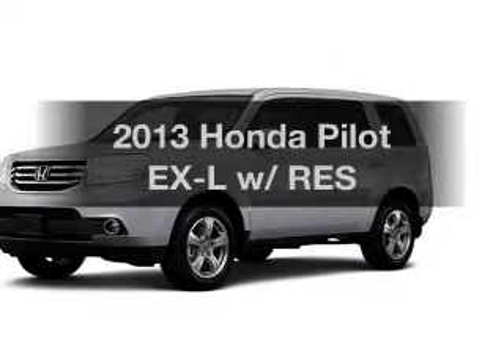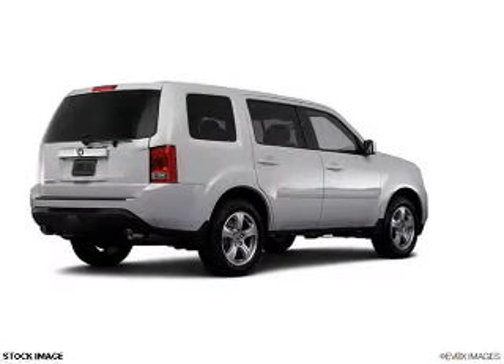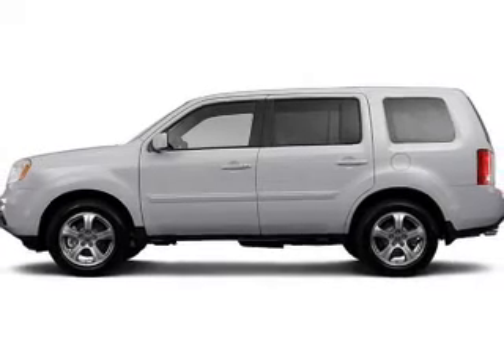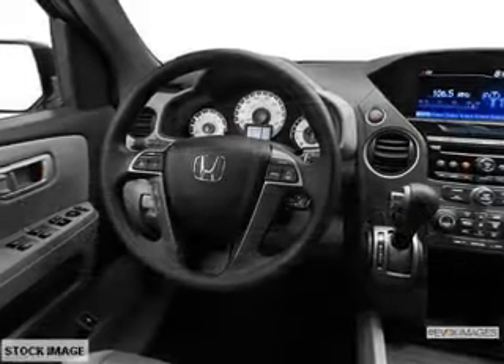Introducing the 2013 Honda Pilot. If you're looking for a first-rate auto, this one could be yours today. The powertrain includes four-wheel drive with a reliable six-cylinder engine driven by a five-speed automatic transmission. Anti-lock brakes help you bring your vehicle to a safe stop.